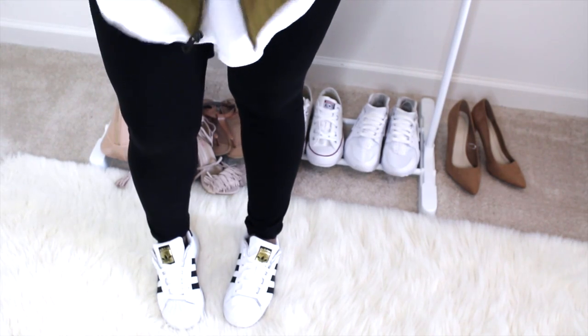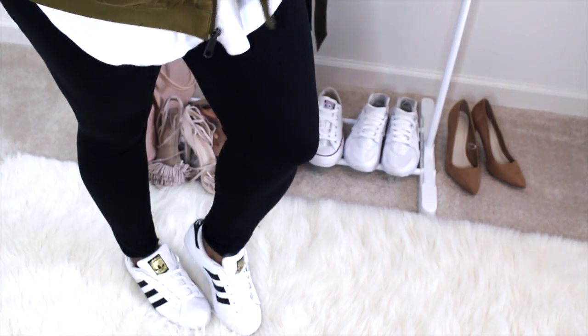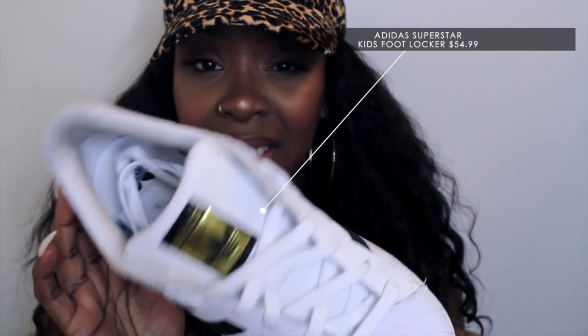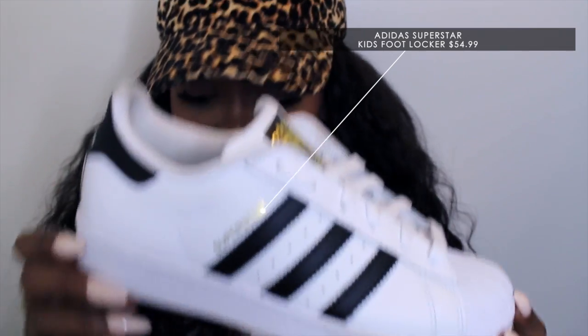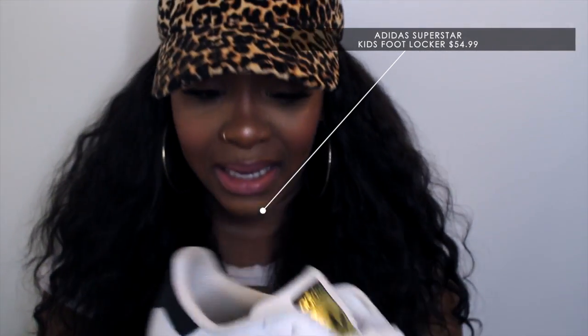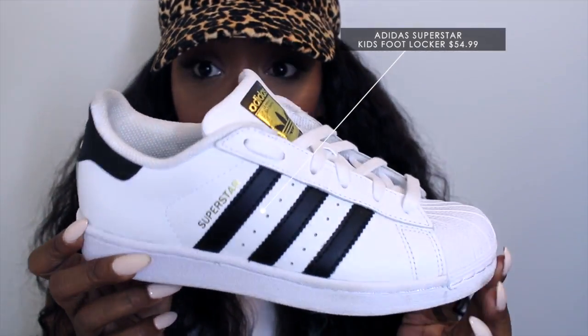Sorry if I seem distracted, but my camera is about to die — the battery is flashing and I'm trying to record here. Also, in my get ready with me, I am loving these shoes. These are Adidas Superstars. I want the mid-top ones but these will do right now — they go with everything. Myself, Taylor, and Skylar all have these. Make sure you go about two sizes under because I got these in a size four and they're big on my feet.